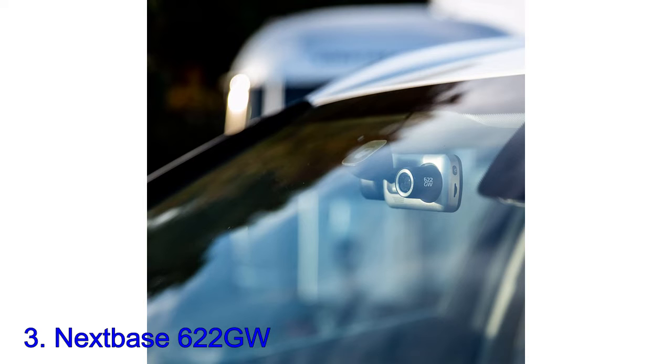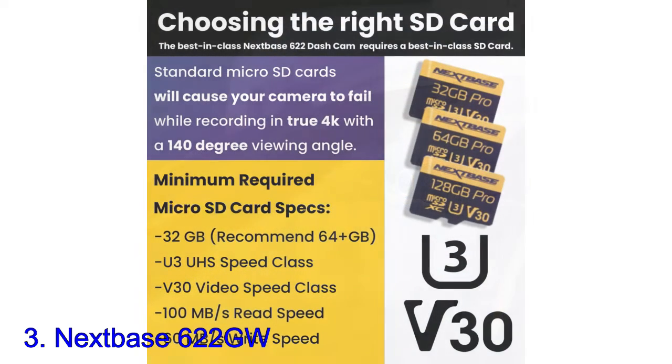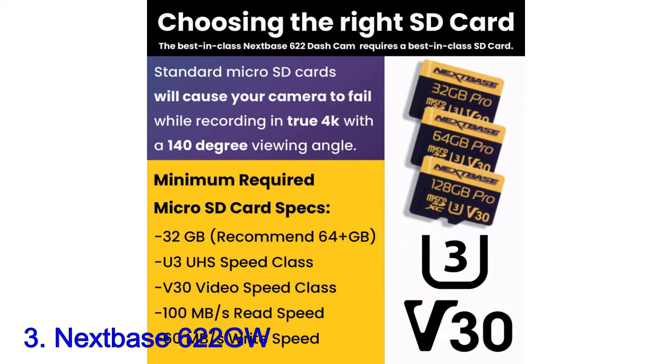A built-in polarizing filter on the front of the camera can be rotated to reduce glare from windscreens. Digital image stabilization is another first for the dash cam market and helps smooth out those bumps and shakes caused by potholes and poor road surfaces.